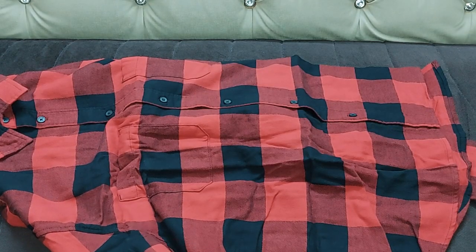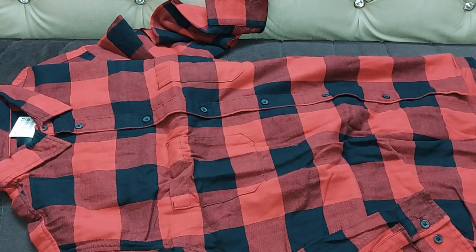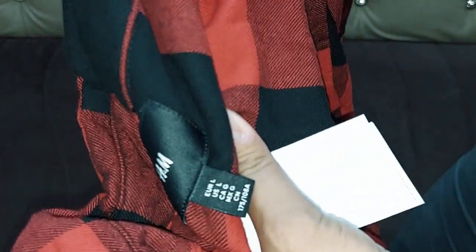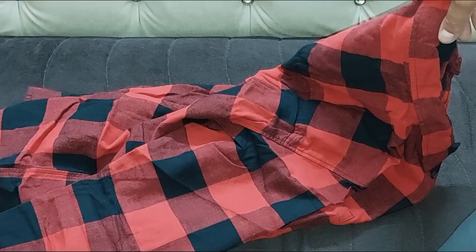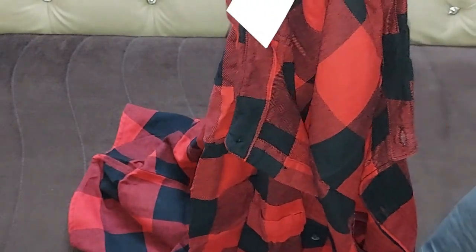I like the color of this shirt and the pattern — it's a casual shirt. As far as the quality is concerned, the quality of the fabric is very very good. It seems like we can wear it in winters, but it's a cotton shirt. Let me wear it and show it to you.